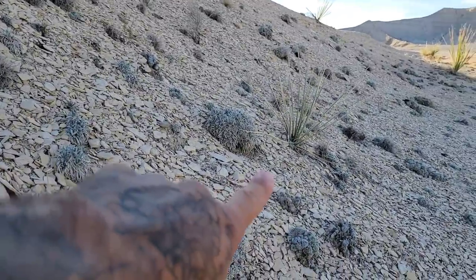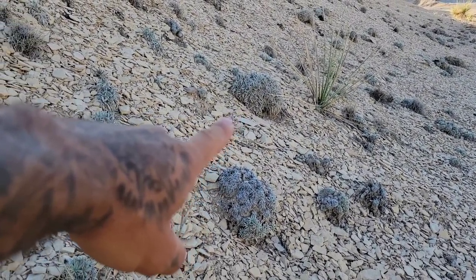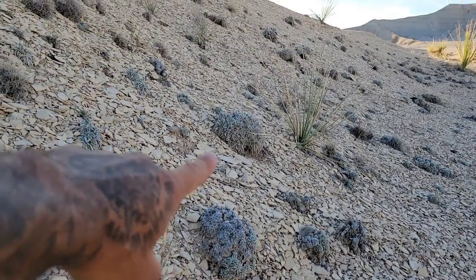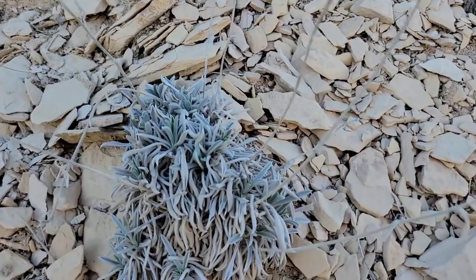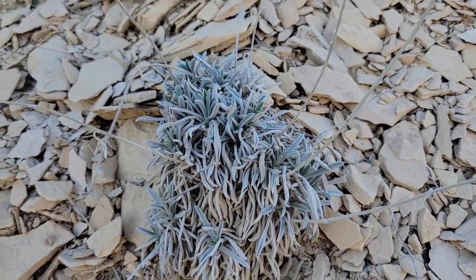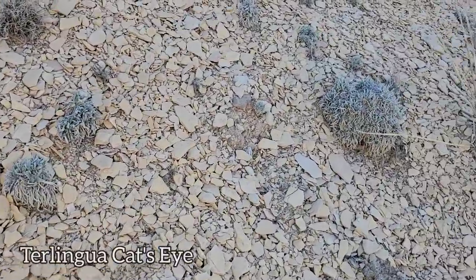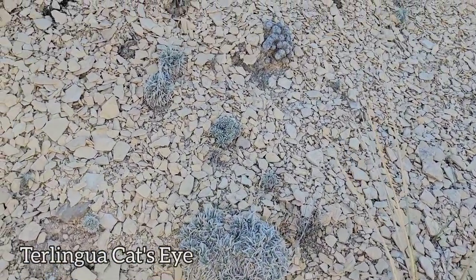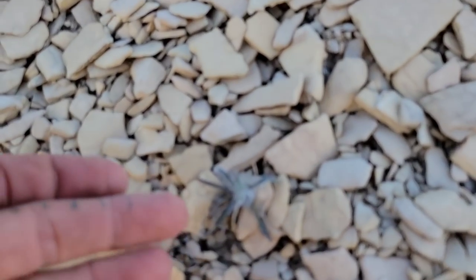So you got Dasylirion leiophyllum, you got Eriogonum havardii right there, and you got Cryptantha crassipes. The Terlingua cat's eye! Never heard of Cryptantha called a cat's eye though — that's why you can't use common names. Goofy shit. How many plants are called cat's eye?